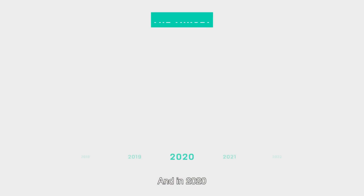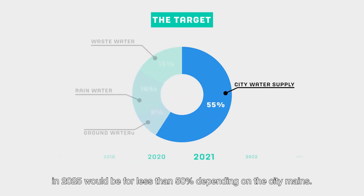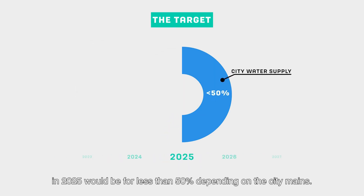In 2020 we set a goal that our water consumption in the Group in 2025 would be for less than 50% depending on the city means.